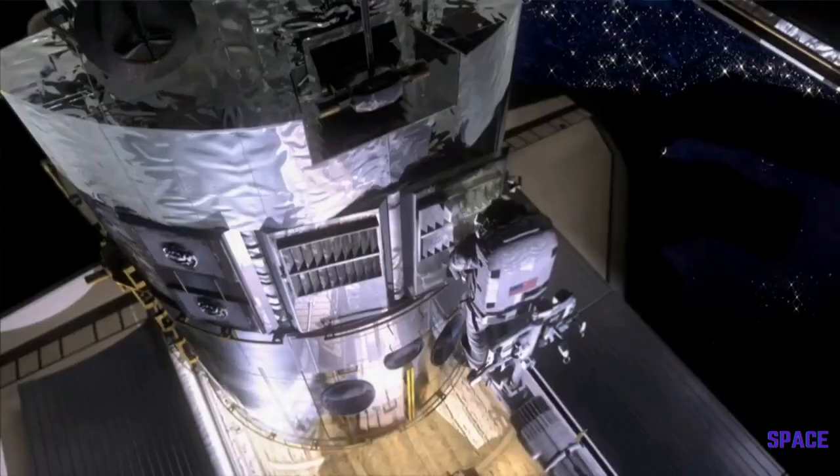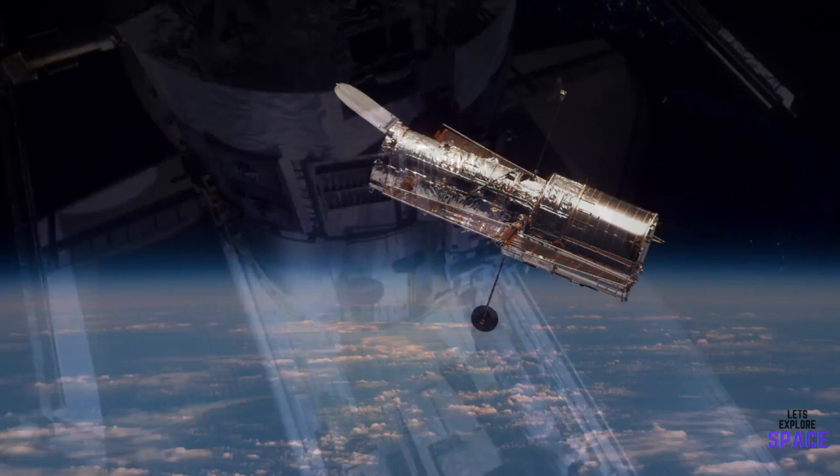But what's the big deal with this new telescope anyways? And how is it different from the Hubble telescope? Well, let's find out!